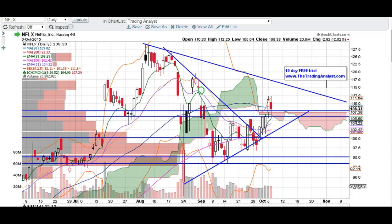I just want to go over a couple levels. We did hold this support right here, right around this 108, 107 support. We did break below it, but we closed above that support. So based off of these levels, we do have still a shot to fill this gap up here at 115.